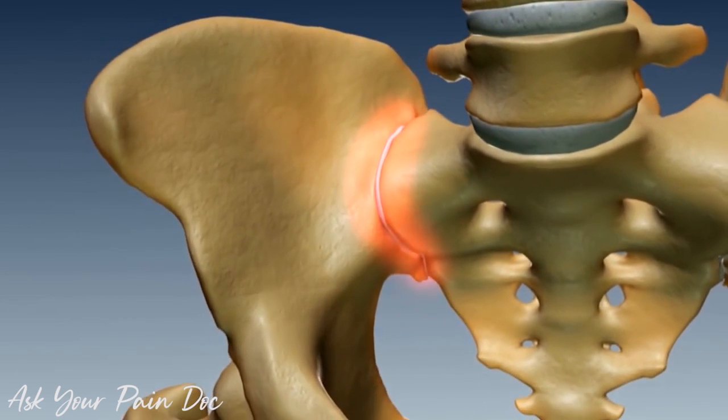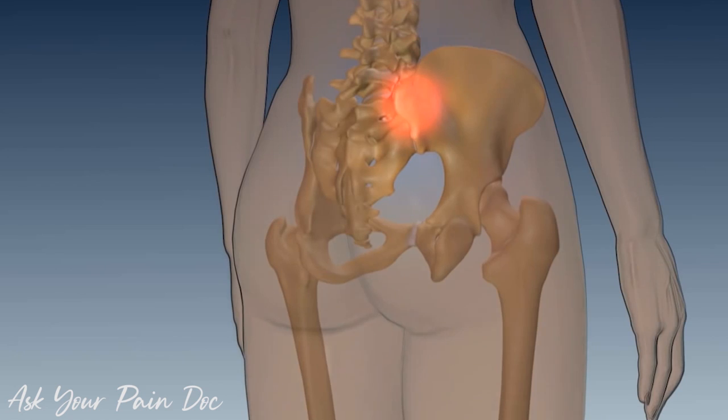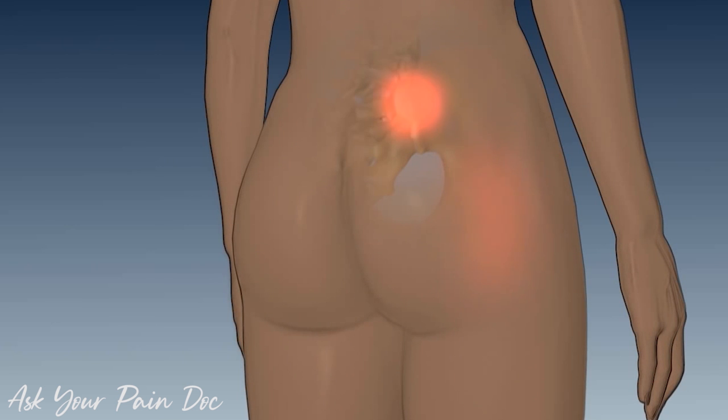Sacroiliitis is an inflammation of the sacroiliac joint. It can present as pain in your buttocks area, lower back, and could extend to your thigh or legs.